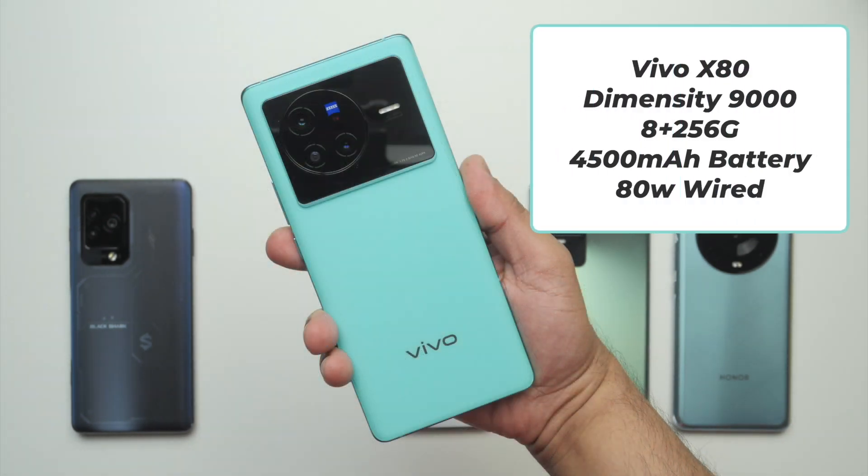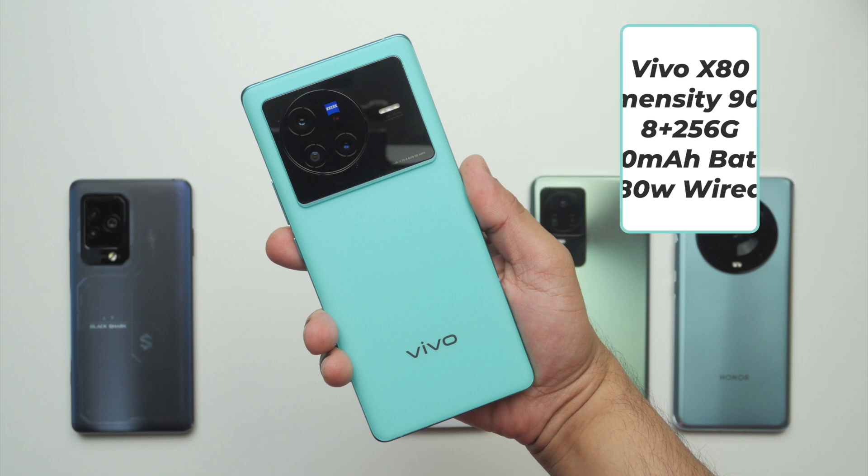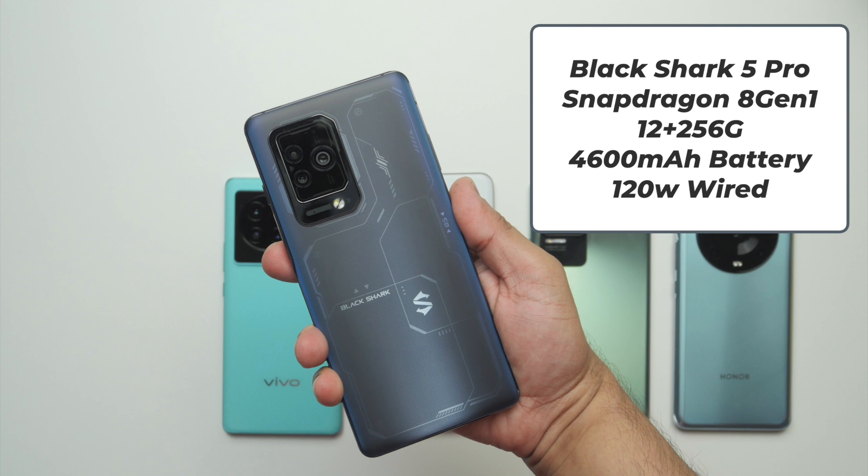The Vivo X80 has Dimensity 9000, 8+256GB, a 4500mAh battery, and 80W wired charging, costing around 622–630 US dollars globally. The Black Shark 5 Pro has Snapdragon 8 Gen 1, 12+256GB, a 4600mAh battery, and 120W wired charging. It hasn't been released globally yet, but in China it costs around 750 US dollars.